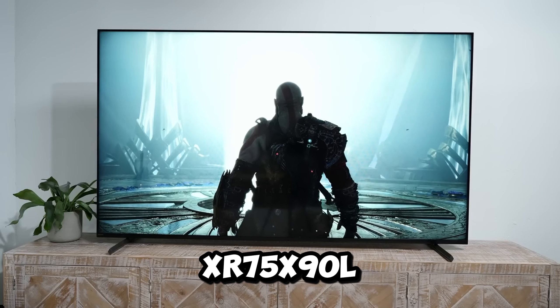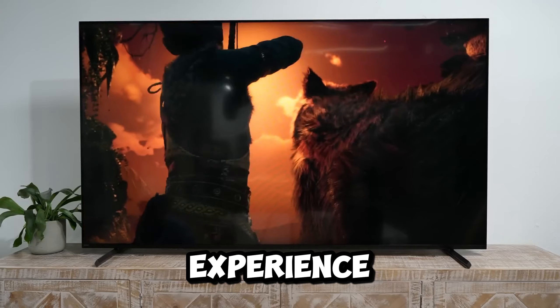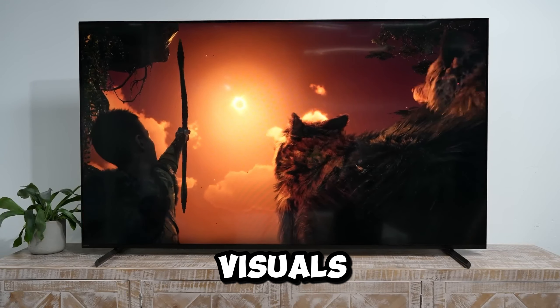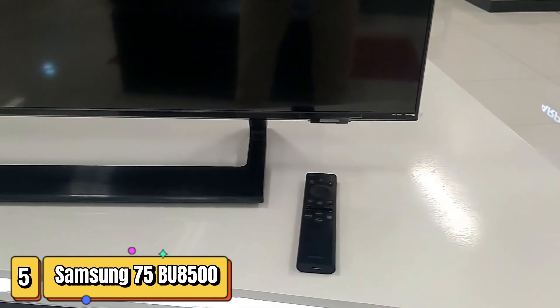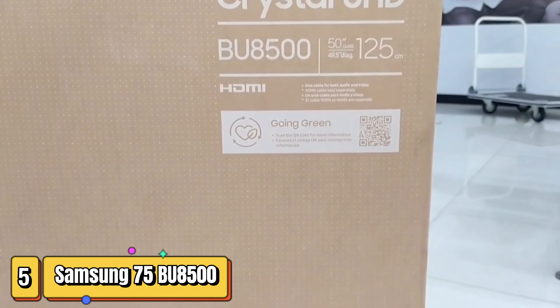However, given the overall value, these are minor trade-offs. In summary, the Sony XR 75X90L is a solid choice for an upgraded home entertainment experience, offering powerful processing, vibrant visuals, and cinematic audio.